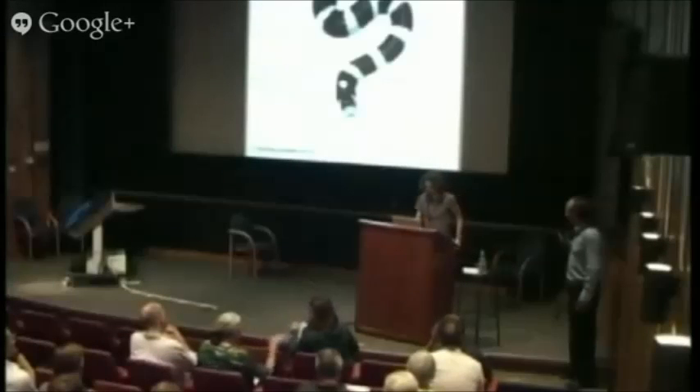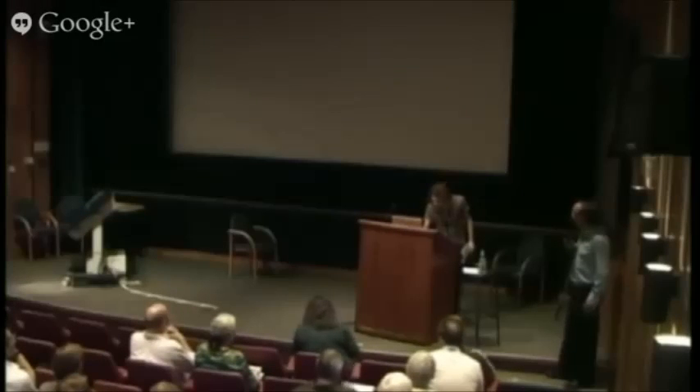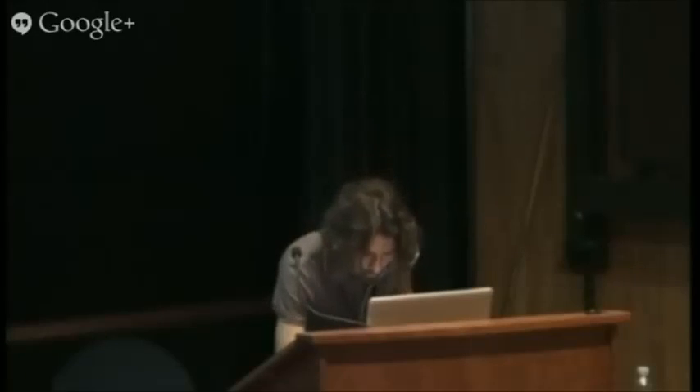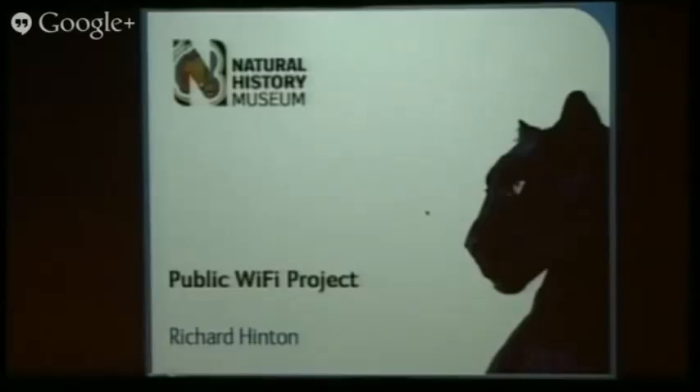We've got Richard Hinton. Sorry, I should have introduced Ivan and Lucy. I assume you're quite well known across the museum. Richard may be less well known. He's also the project manager for a project I'm SRO of — the Wi-Fi into the public galleries. So this is the exciting one you need to listen to with all the presentations this afternoon. So over to you, Richard.